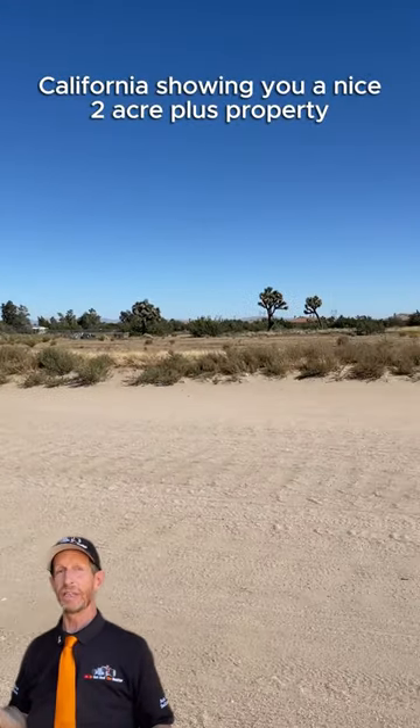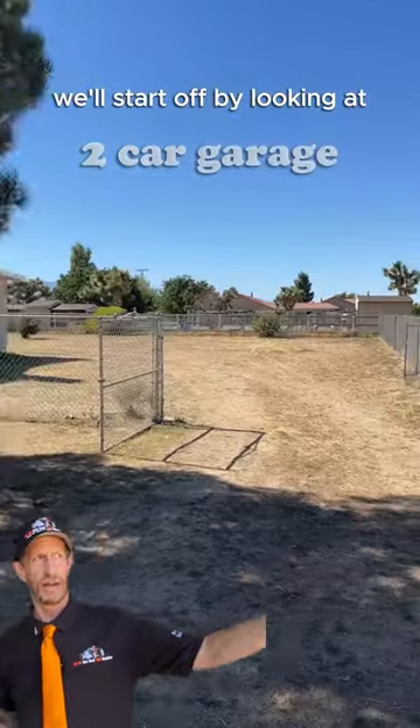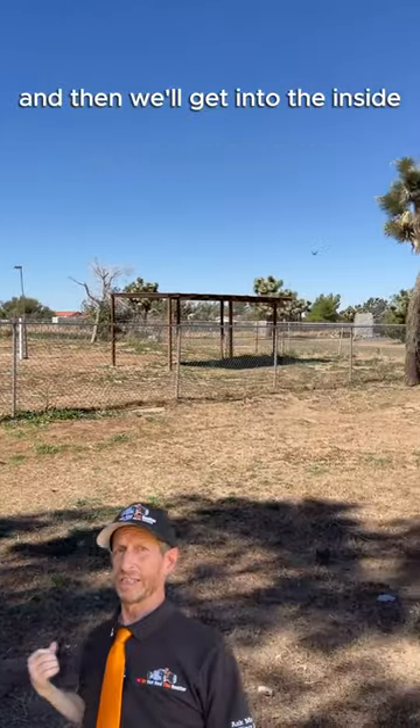Hey, I'm here in Oak Hills, California showing you a nice two-acre-plus property. This is a four-bedroom, two-car garage. We'll start off by looking at the outside of the property from some different angles, and then we'll get into the inside.